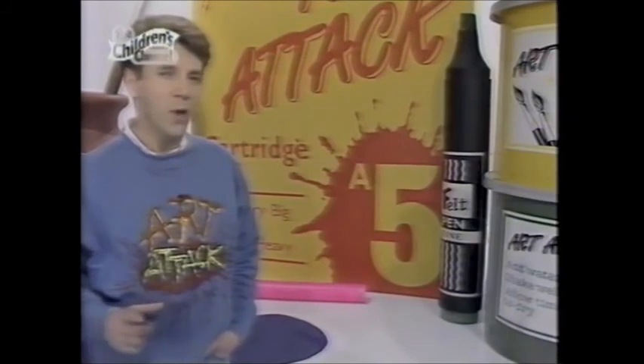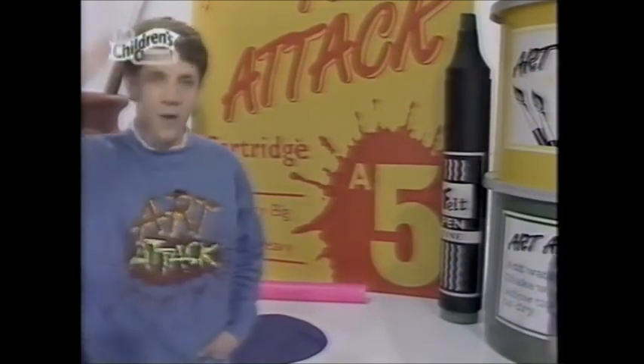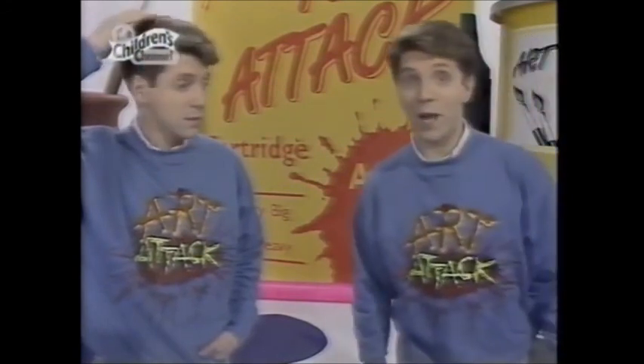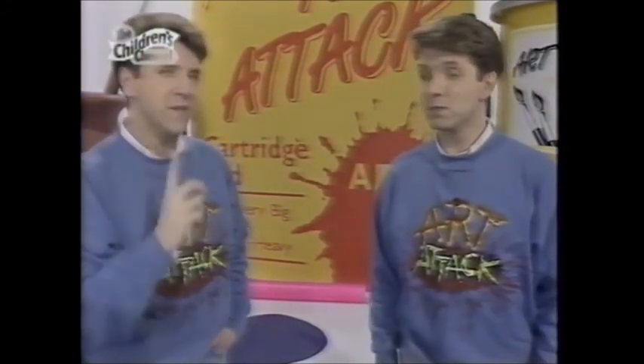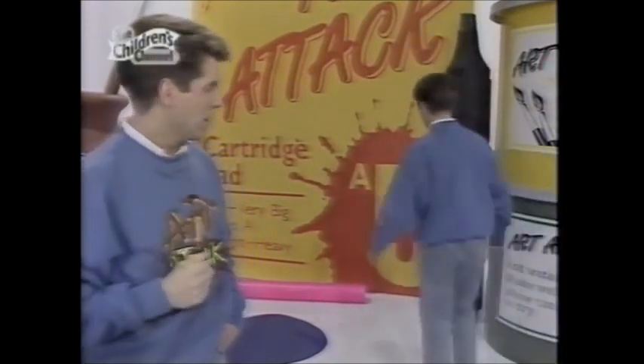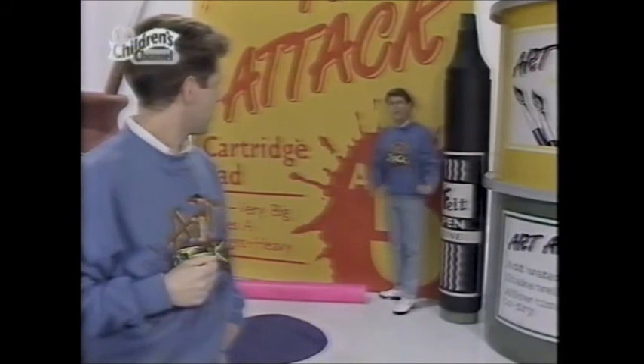Do you ever notice how things look smaller as they get further away? For example, I'm standing quite close to you and I'm this big, and he's standing quite close to you as well and is exactly the same size. But watch what happens when he gets further away — he looks smaller and smaller and smaller. He only looks smaller because he's further away.